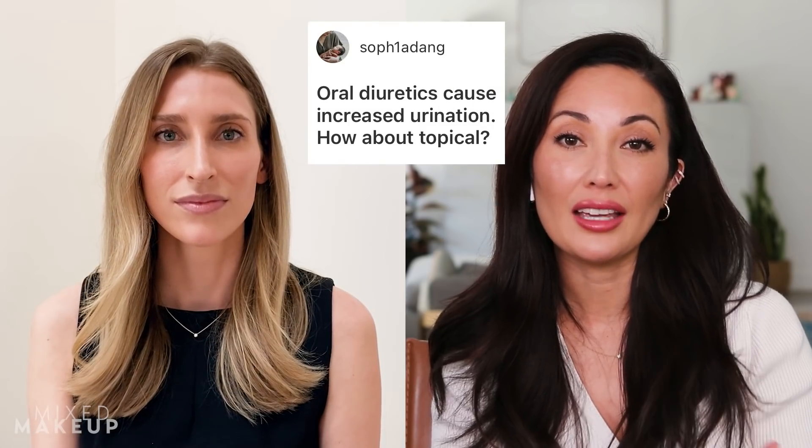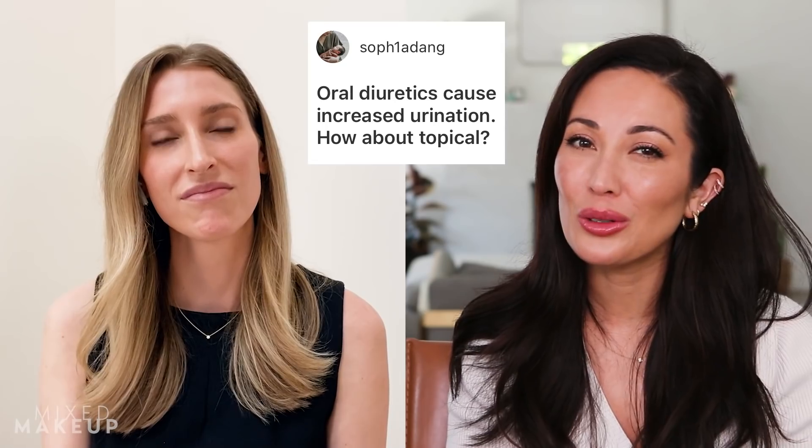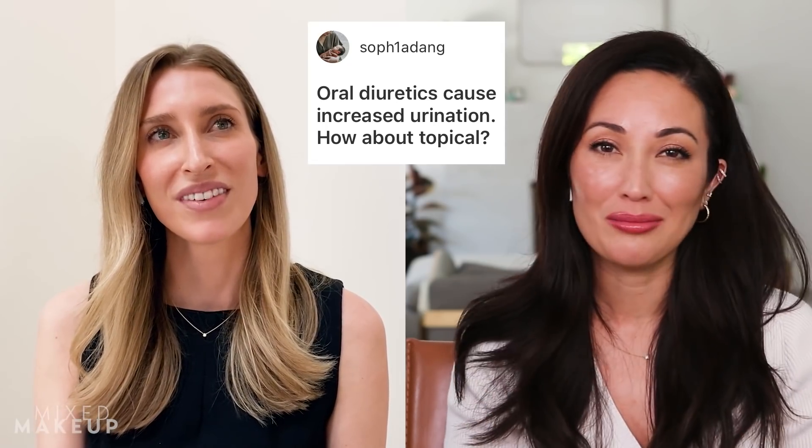Going back to topical spironolactone — can it also act as a diuretic since you're not taking it orally? I don't know of any study that shows this. I would be shocked if the amount that gets absorbed systemically makes it to the kidneys and increases urination. My feeling is no, but I couldn't say for certain.